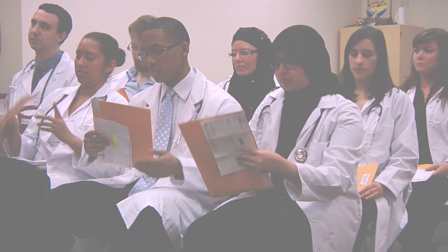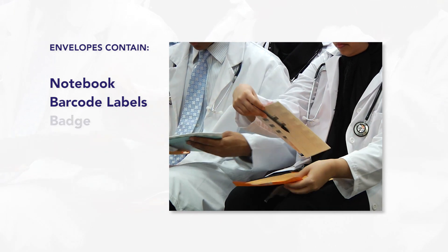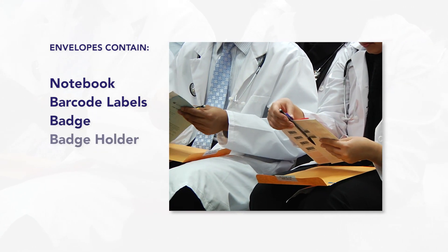Please open your envelopes and check that you have everything. You should find your candidate's notebook, a sheet of labels with barcodes, your badge, badge holder, and a pencil.